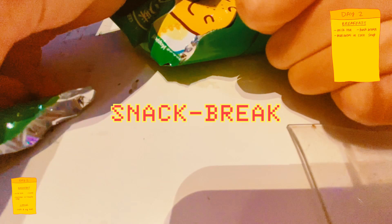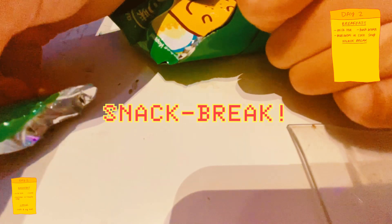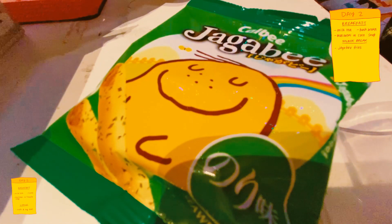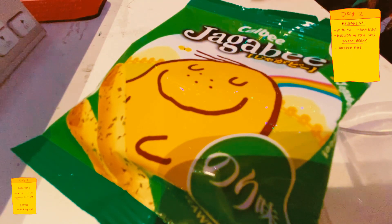I got hungry so I took a snack break and had one of my favourite snacks at the moment, which are these Jagabi fries that come in small packages and have seaweed flavouring that I love.